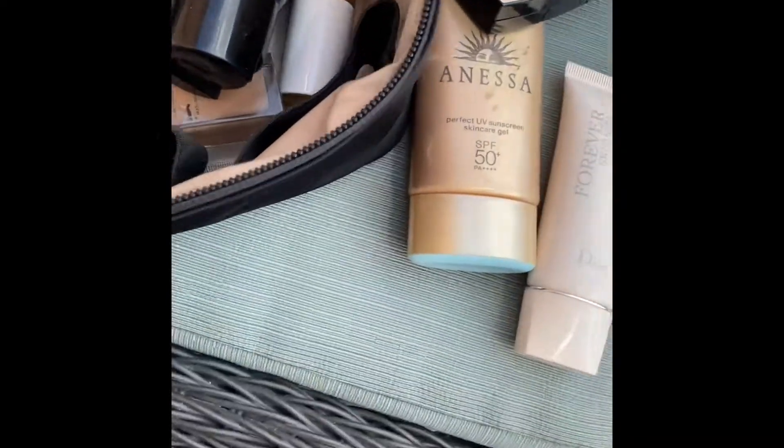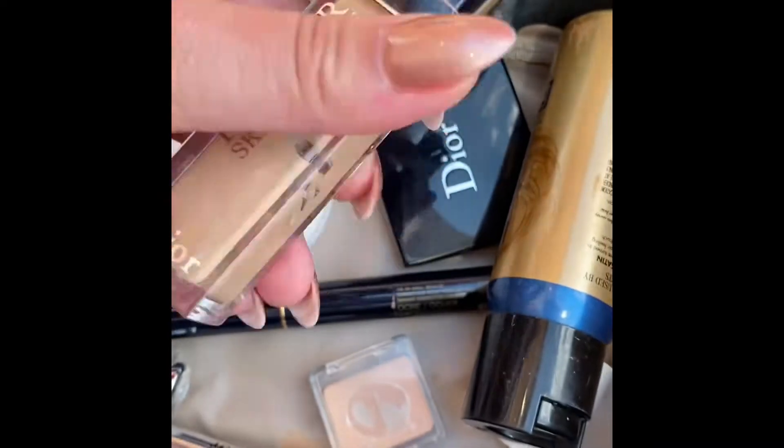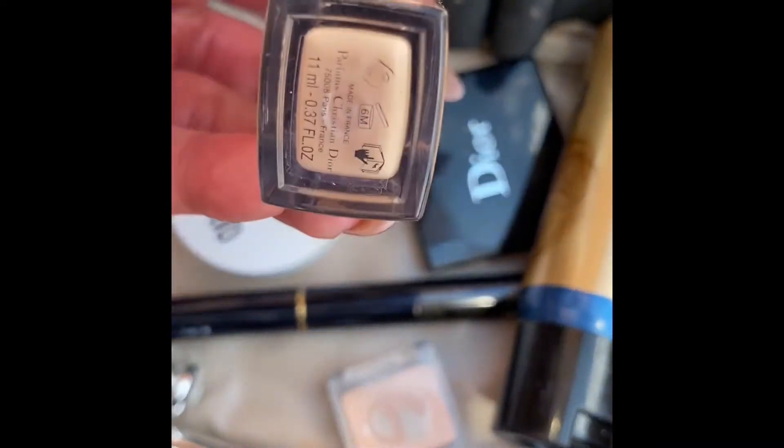Another full-size product: the Dior Forever Skin Veil Primer. Honestly I haven't been using much of these, but I wanted to show you. And there's also the Dior Skin Corrector in 2N / 2.5N.